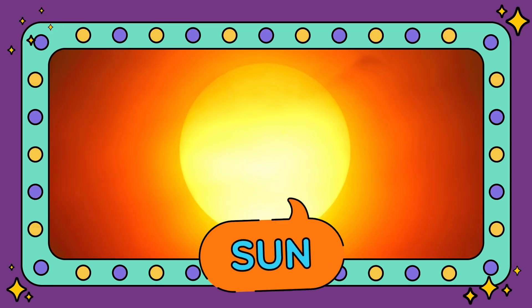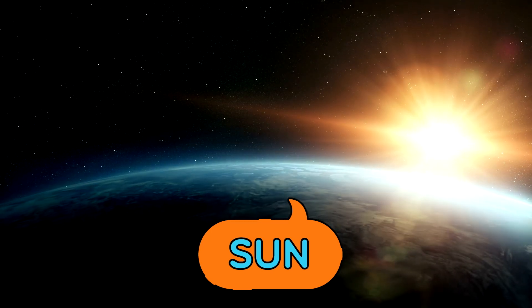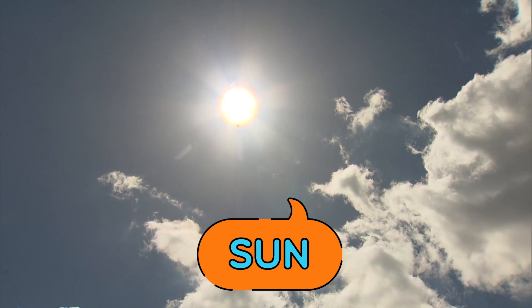It's the sun! You might think the sun is a planet — mm-mm. It's actually a star. And it's really bright, so only look at it in pictures.